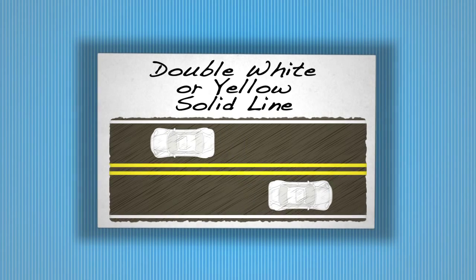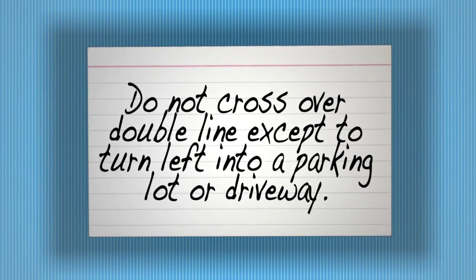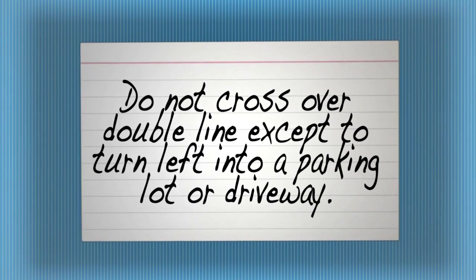Double white or yellow solid lines. Do not cross over double solid lines except to turn left into a parking lot or driveway.